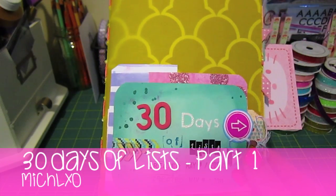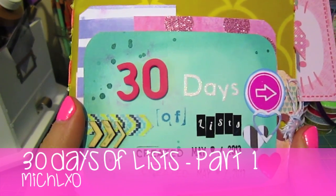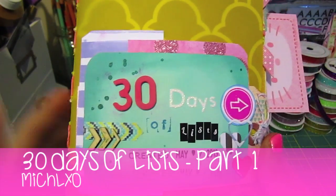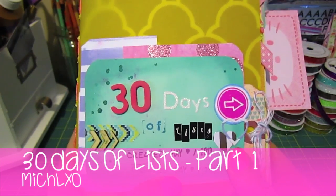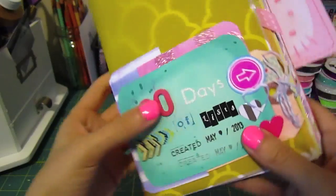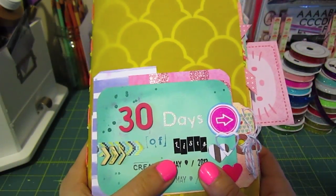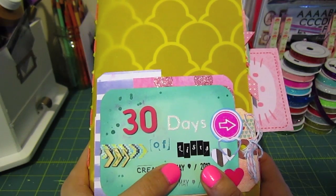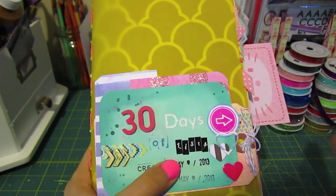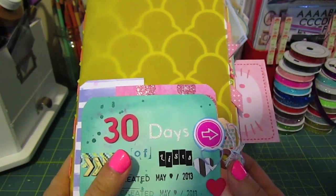Hi everyone, welcome back to my channel. I have finished my 30 days of list book, which you may have seen if you're subscribed to me. I made a video showing the first few pages I completed and now it's all done. It's nice and thick and I wanted to share it with you. I'm going to split this into two parts because I have, I think, 24 pages to show. I'll go as quick as I can but if you watch my videos, my quick is not quick.